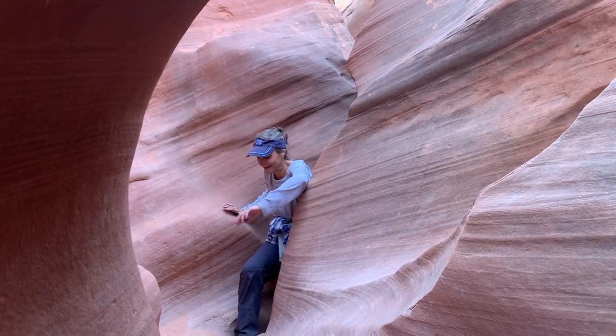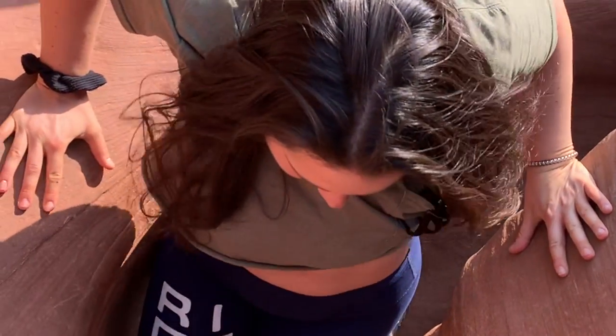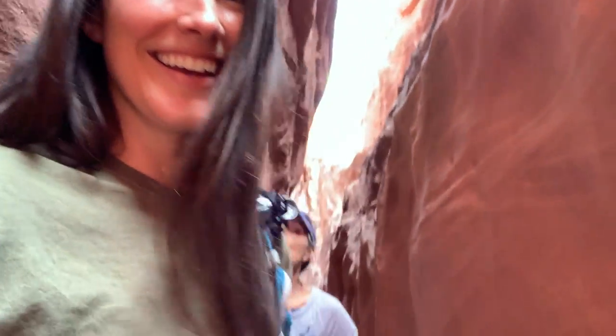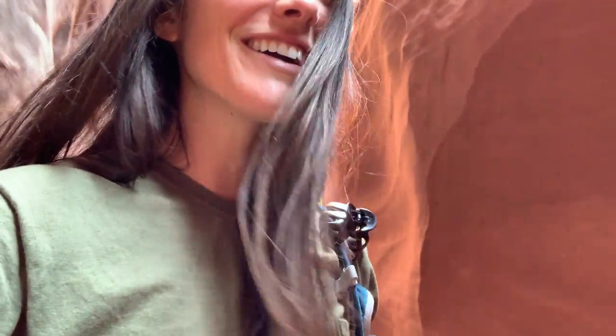It's the hike of a lifetime and one of my all-time favorites, filled with challenges and a ton of adventure. The reactions said it all: incredible, narrow, and we barely fit through there — many people do not fit.